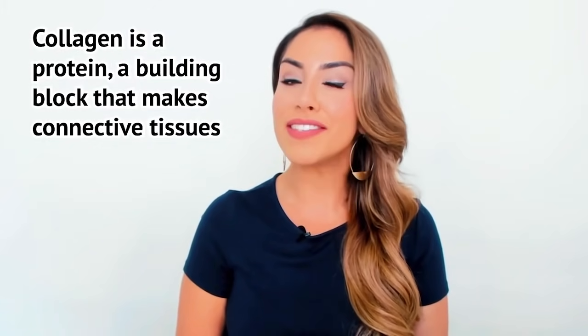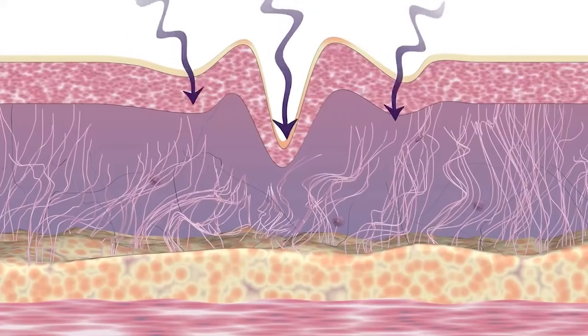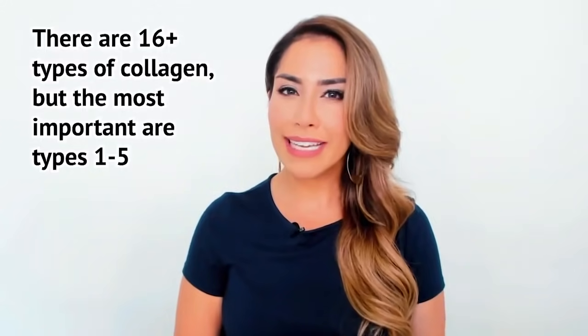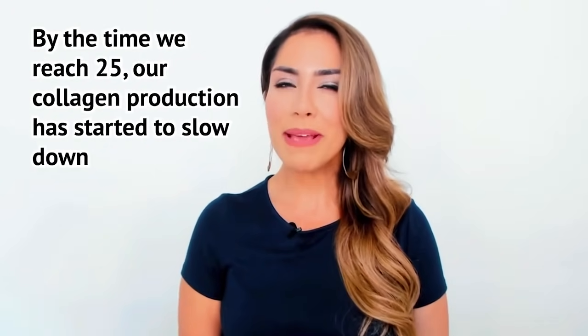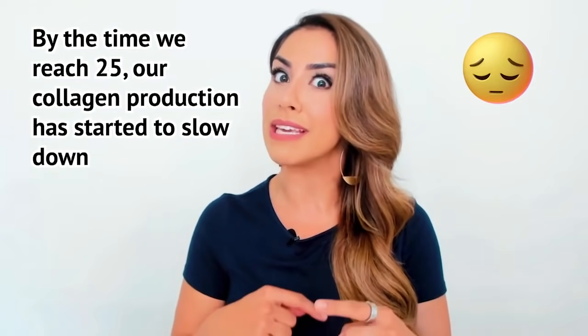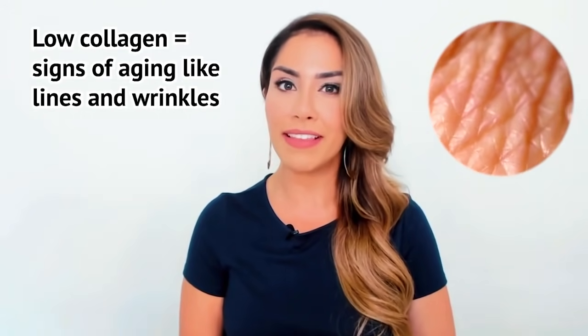So what is collagen? Collagen is a collection of amino acids that form a protein. It's a building block that forms connective tissues like your bones and your muscles. There are at least 16 different types of collagen, but the ones that are most important are types 1 through 5. Our body makes all of our collagen, but as we get older the collagen production begins to slow. Lower collagen levels lead to signs of aging like fine lines and wrinkles.